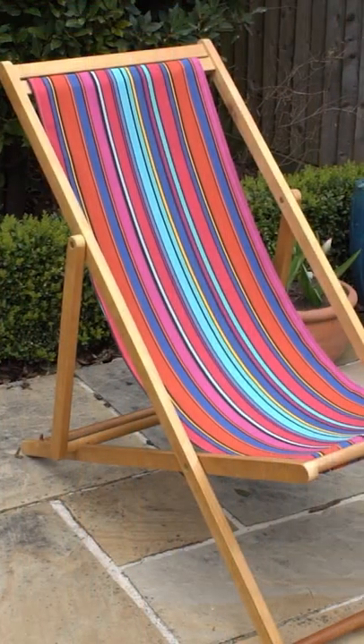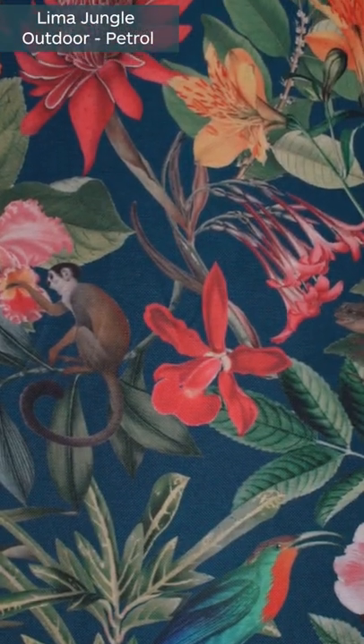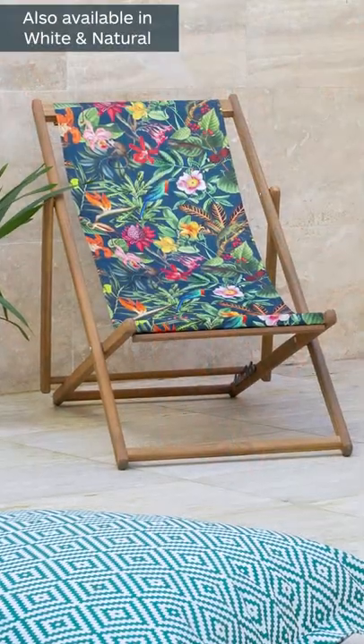This is the LVX fabric in the ruby and this is a lovely contemporary stripe with lots of vibrant colours. And then our final pick for our top five outdoor fabrics is the Lima jungle design. This is really popular amongst our customers and you can see why.